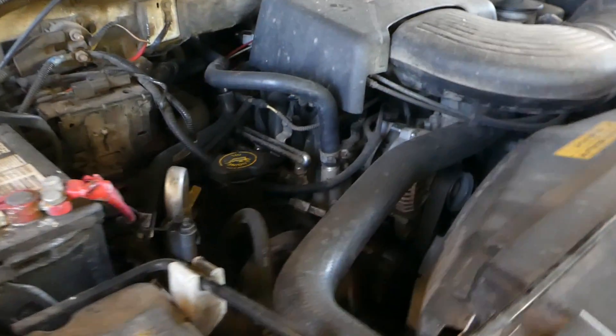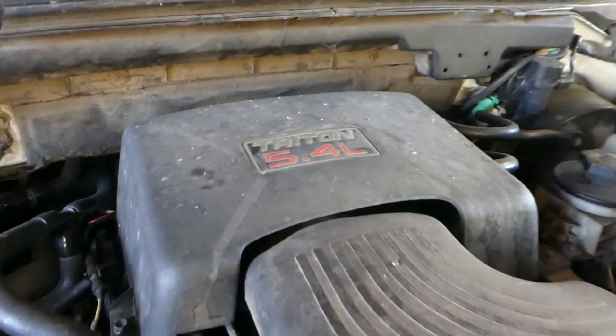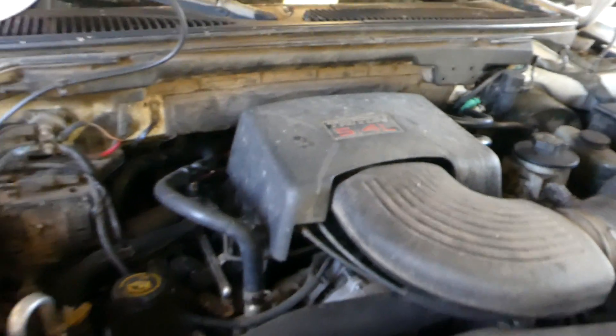It's running great, though. It doesn't sound like a miss or anything like that for many miles. It's got a 5.4 liter Triton engine in it.